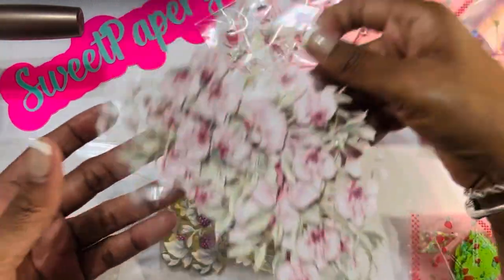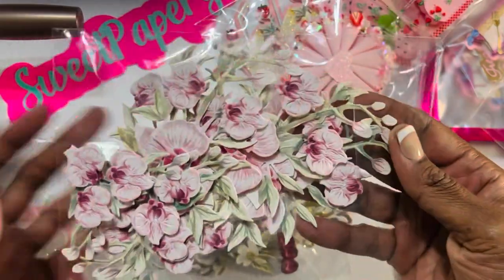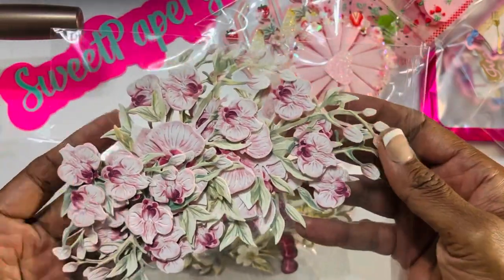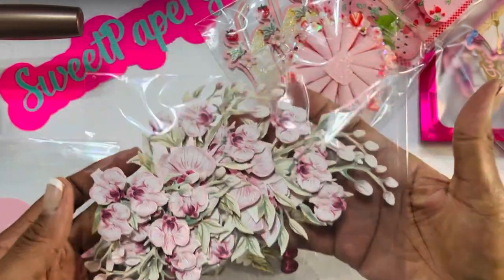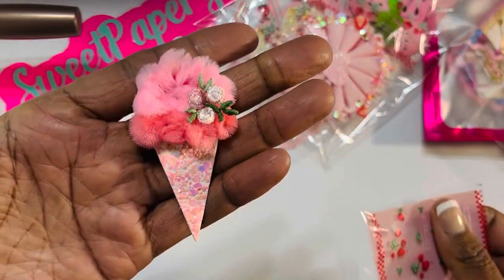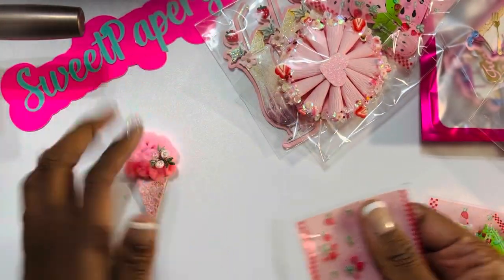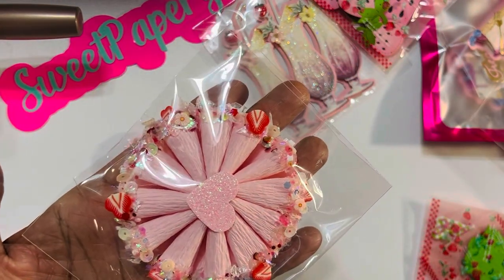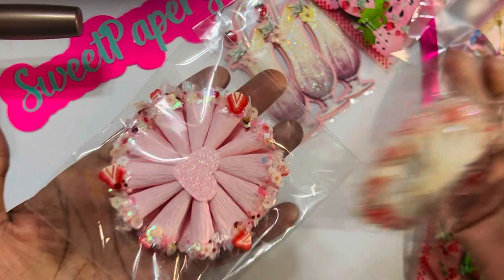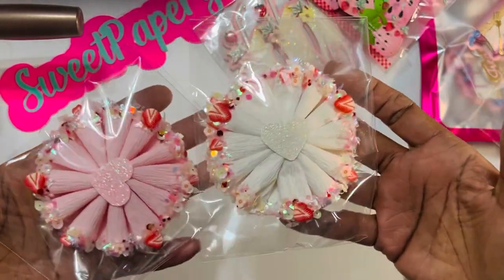These flowers are adorable — you have to check out her video on these. Again, they're dimensional, and I can't wait to add them to a layout or a beautiful card. Look how adorable this little cotton candy is — a really cute embellishment. And then look at the rosette here. These are so pretty — I love these and they're going to be so fun to play with.